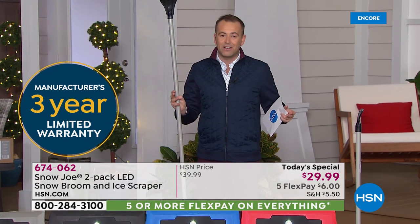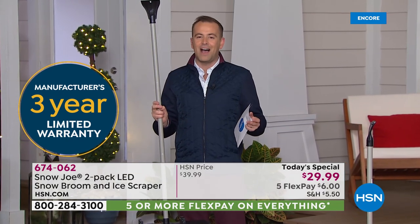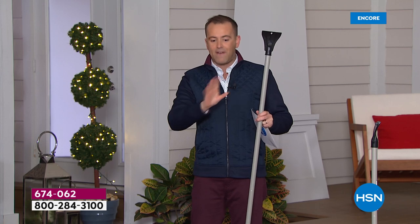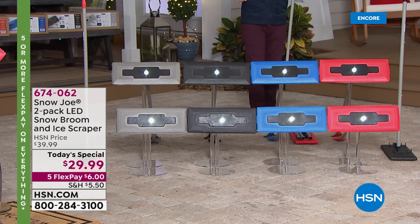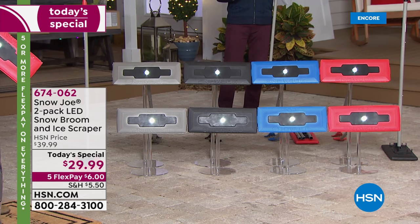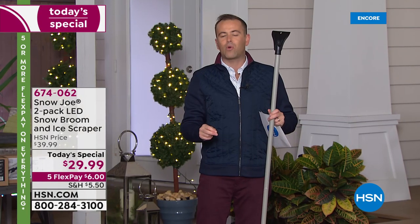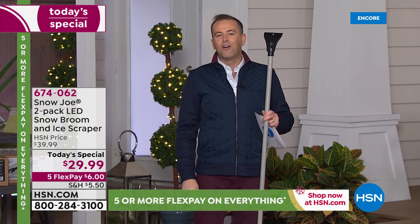You always have our extended return policy as well. We've waited for Snow Joe's world-famous snow broom to appear. The colors are fabulous — you can choose two red, two blue, two black, or two beautiful platinum gray. It's a two-pack for less than thirty dollars and on flex pay. When we talk about Snow Joe, we talk about wonderful heritage and history. They have always strived to make life easier at home and in the car, summer through winter.